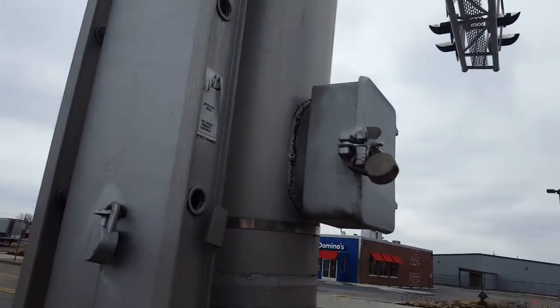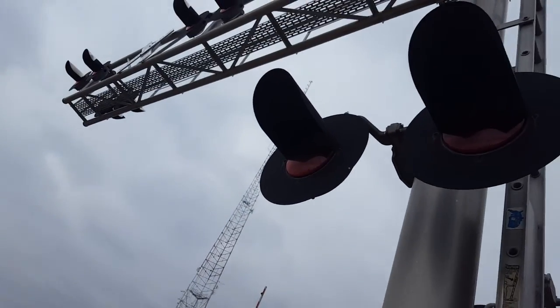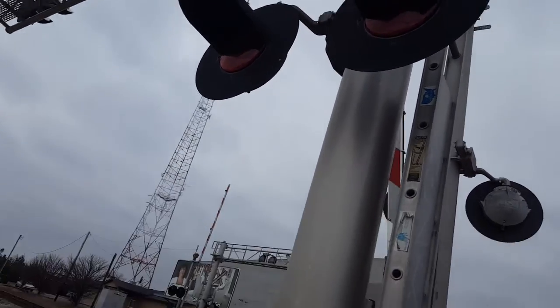I have a Lincoln Cantilever which has some Western Cullen Hayes colon haze. It's got a 24-inch light, second generation.